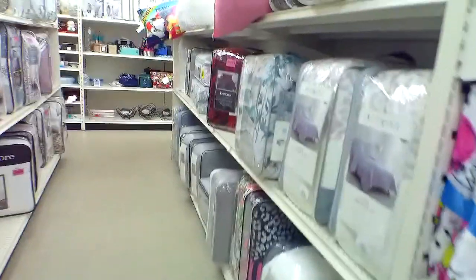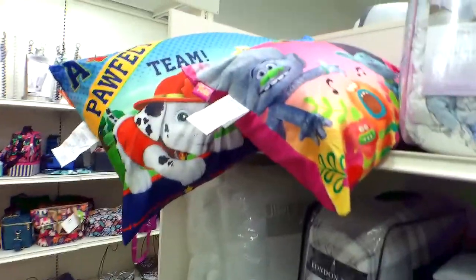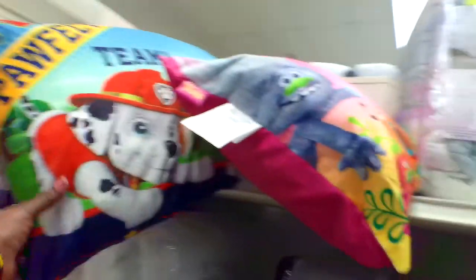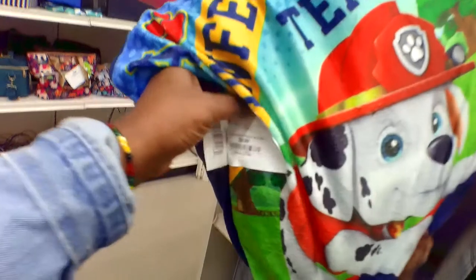These are comforters. My son wants some of the pillows. This pillow that he wants is $8.99.